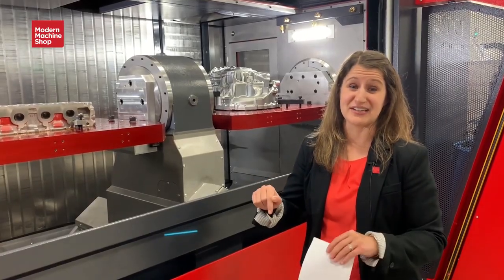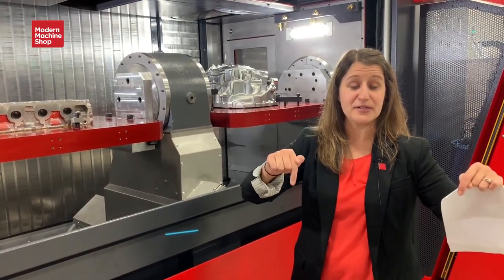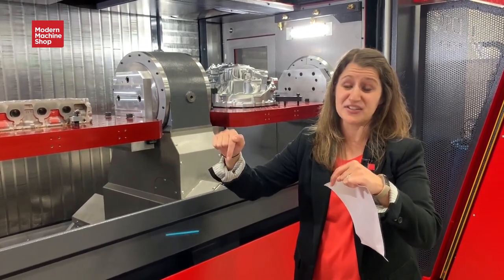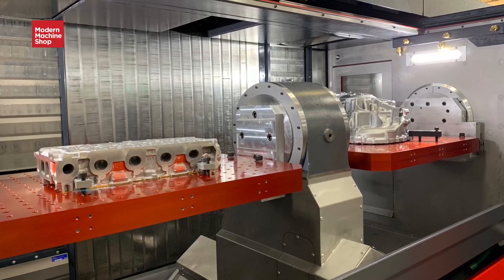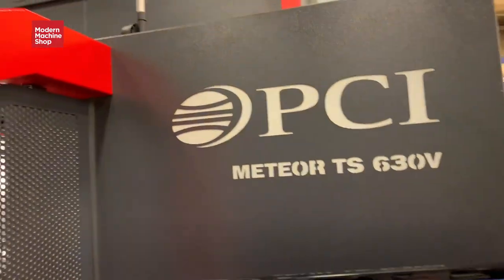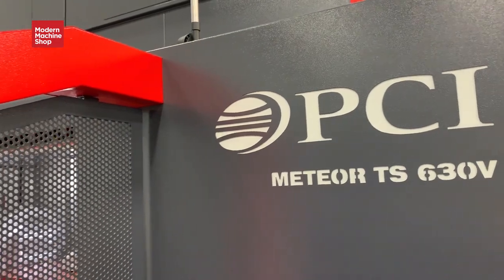Let's face it, some shops are a little bit hesitant to use twin spindle machining technology because the spindles have to move together, and that leads to some setup challenges. The parts have to be set up very accurately relative to one another, but this machine kind of helps that a little bit.